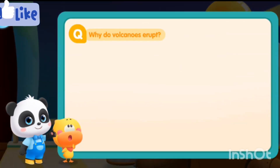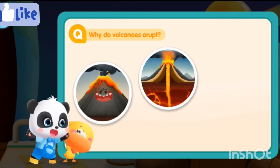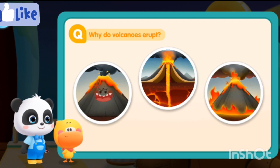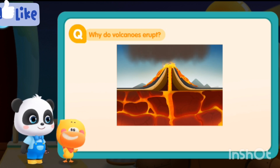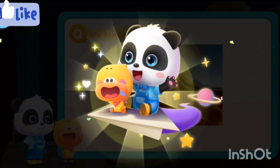Now do we understand what causes a volcanic eruption? It's because the Earth's mantle consists of a lot of magma which breaks through the Earth's crust and spews out onto the Earth's surface — that is called a volcanic eruption! Quaggy now understands why a volcano erupts! Do you get it, kids? Lesson complete! Let's go learn more about the volcano!